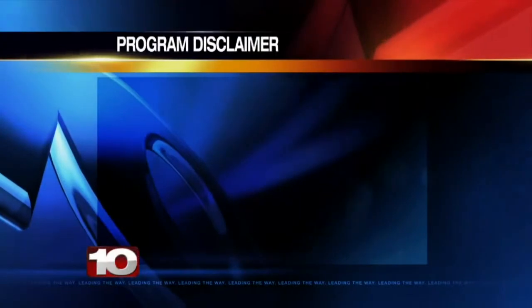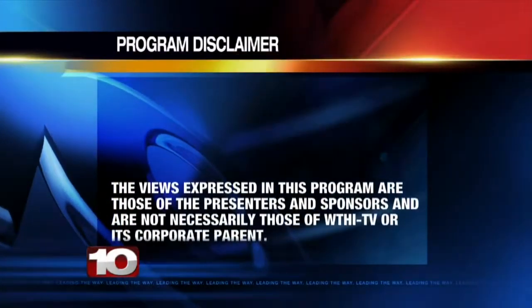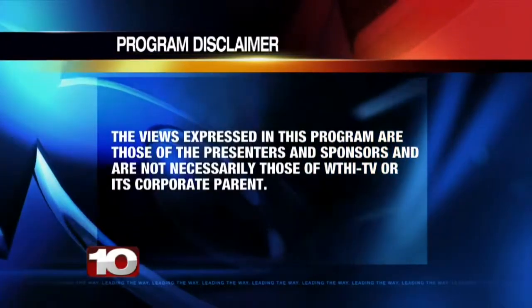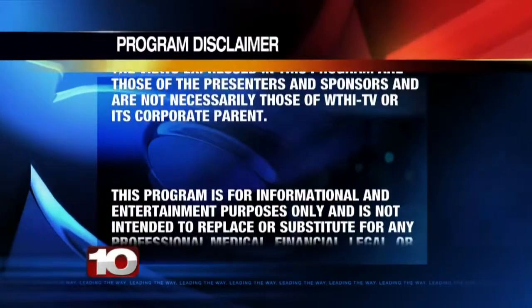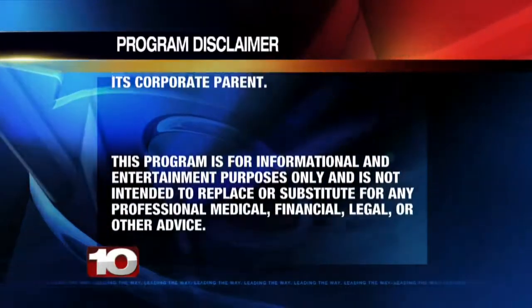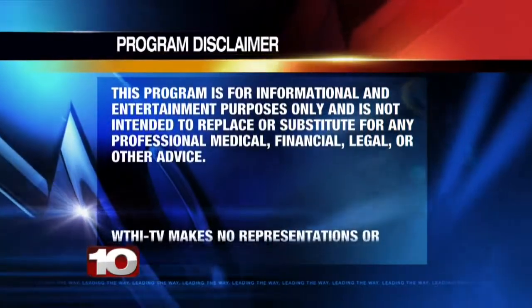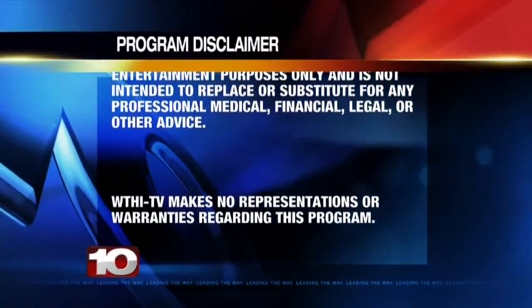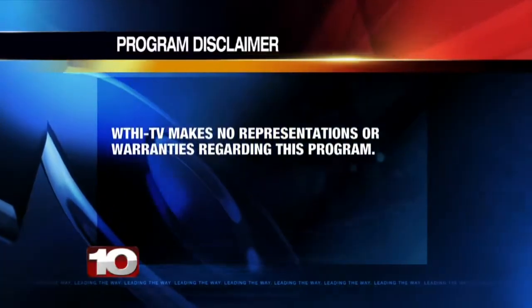The views expressed in this program are those of the presenters and sponsors and are not necessarily those of WTHI-TV or its corporate parent. This program is for informational and entertainment purposes only and is not intended to replace or substitute for any professional medical, financial, legal, or other advice. WTHI-TV makes no representations or warranties regarding this program.